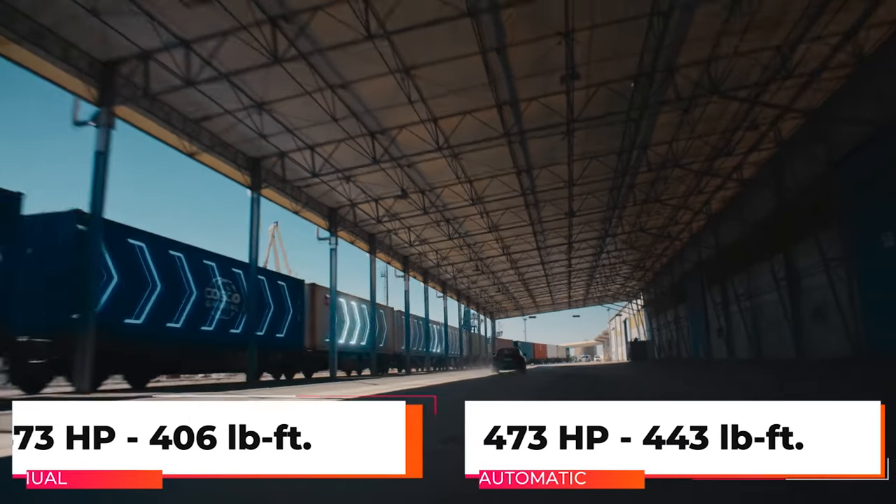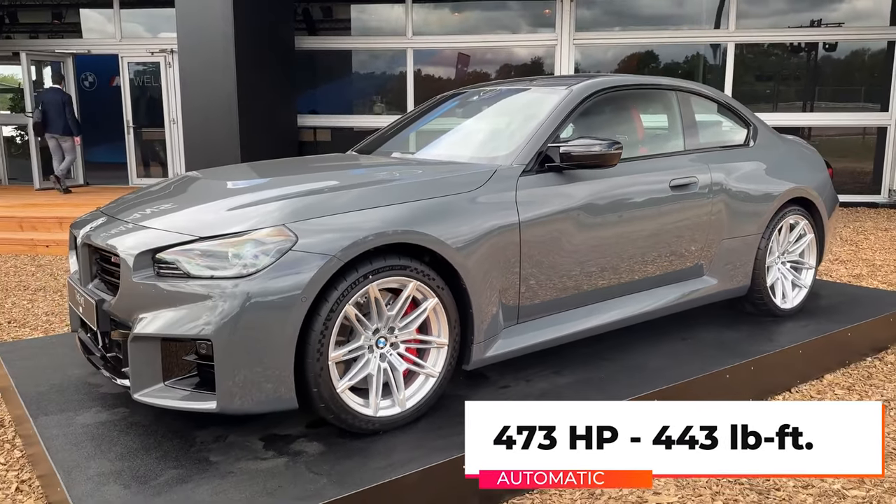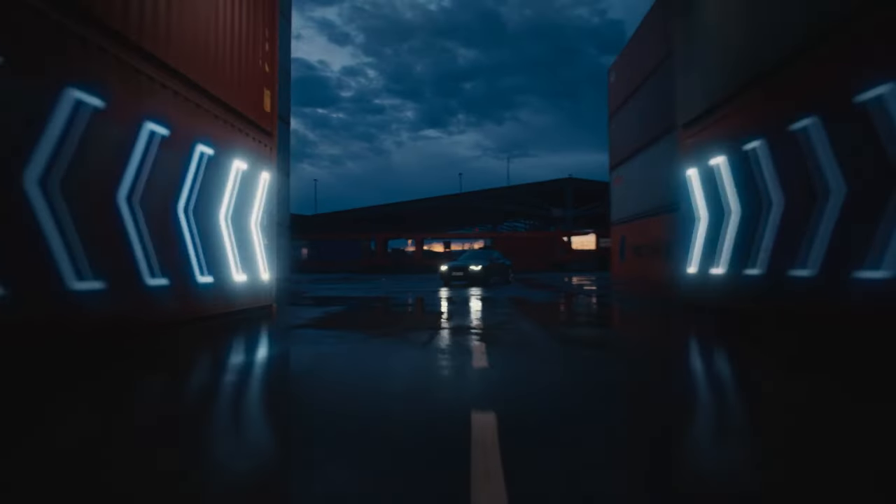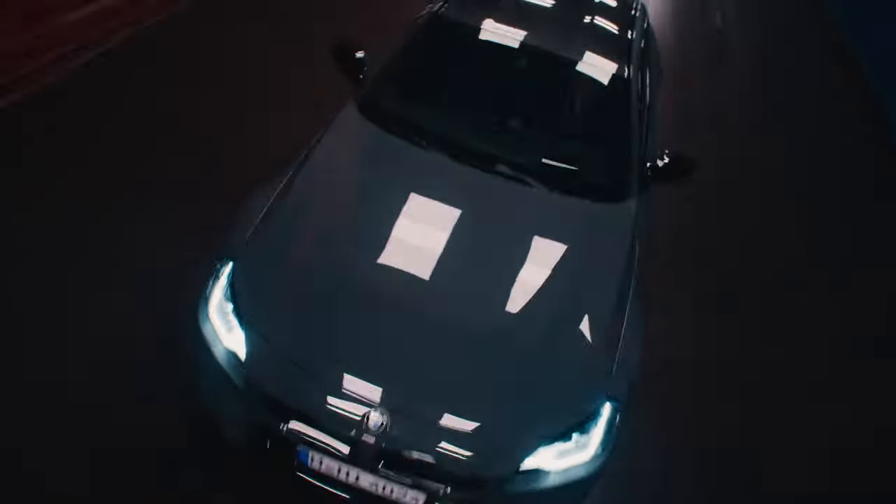The engine produces 473 horsepower and 406 pound-feet of torque for the manual car, but the automatic gets a little extra muscle love with 443 pound-feet of torque.